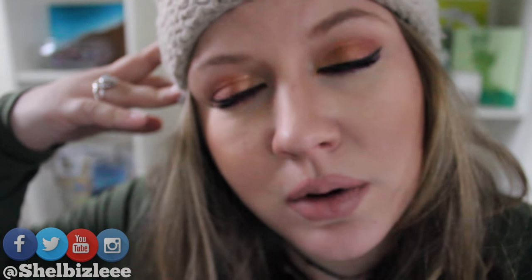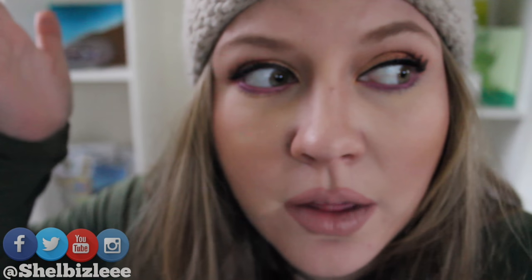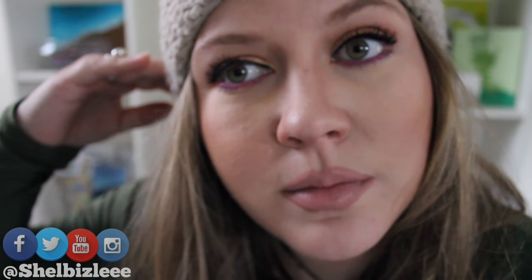That moment when you want plump lips and lip injections but you're not rich like every other YouTuber, so you just overdraw your lips. That's how I do. Alright guys, see you next time.